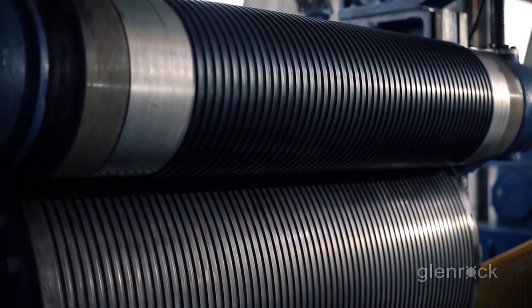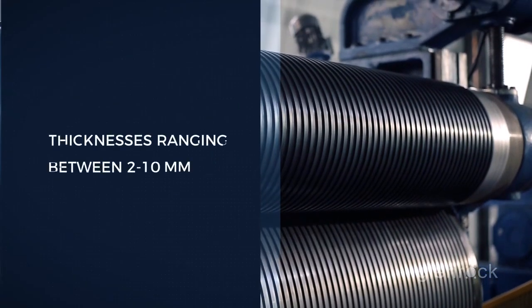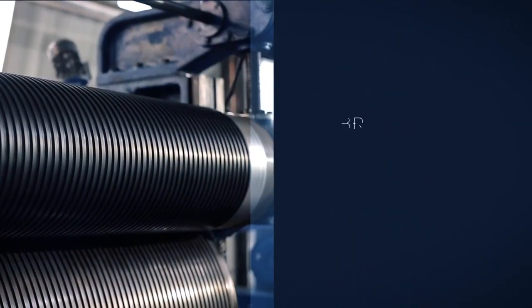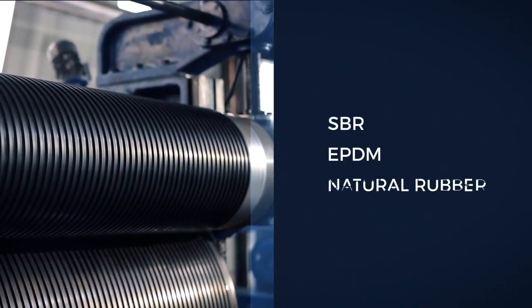Our competence lies in producing continuous rubber sheets of various designs with plain or fabric finish backing, in varying thicknesses ranging from 2 to 10 millimeters. These rolls are made using synthetic rubbers like SBR, EPDM, and even natural rubbers.